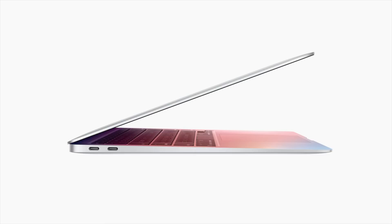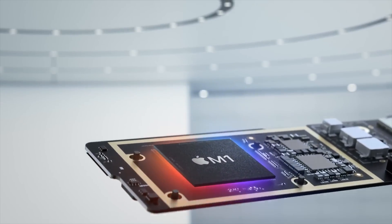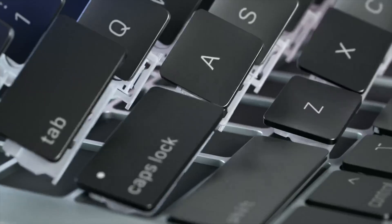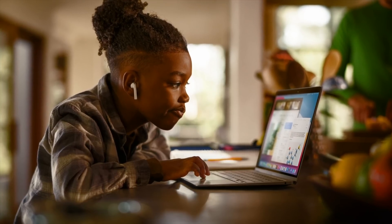There is a compelling case to be made for the M1 MacBook Air, and that has to do with price. The M1 model starts at $999, and being able to buy a powerful Apple Silicon computer under one grand — even under the price of an iPad Pro — is pretty great. If budget is an important factor and you want to get into the Apple Silicon world, just get the M1 MacBook Air and be happy for at least a couple of years to come.